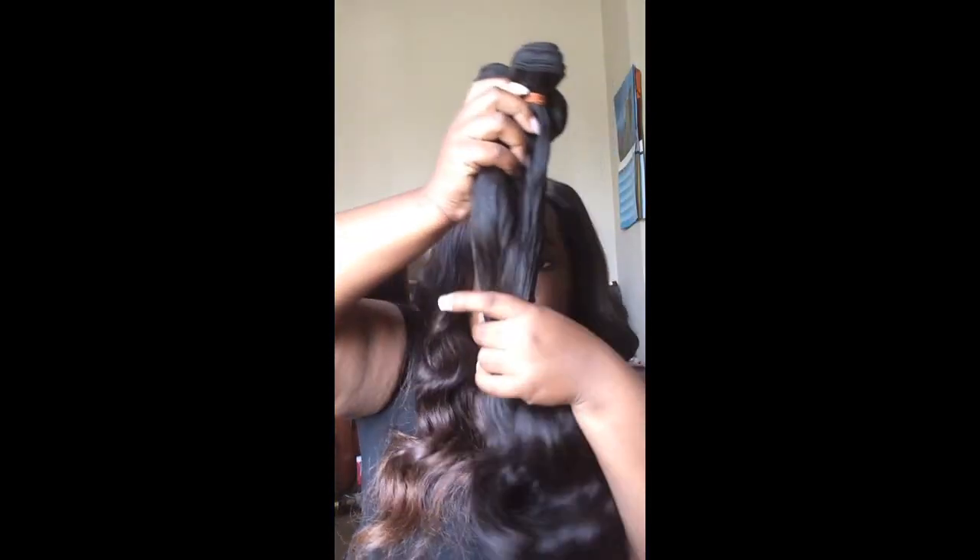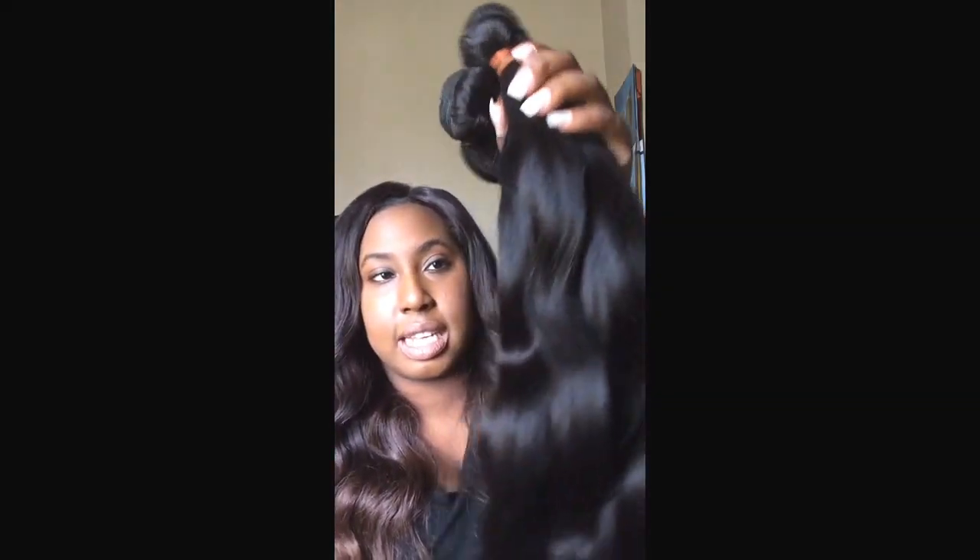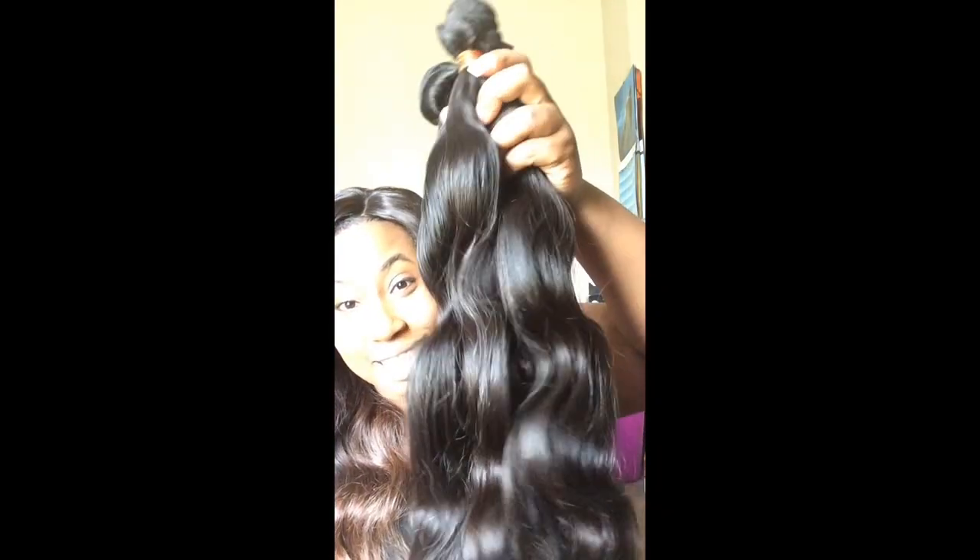Once you put all the bundles together they look pretty full and absolutely beautiful — I cannot wait to install this hair. I paid $252 for the four bundles. The shipping was fast, and the communication with the seller was pretty decent. I wrote them explaining what I was looking for, they responded quickly and efficiently, and I also put my expectations in the order notes. They delivered on everything I requested.